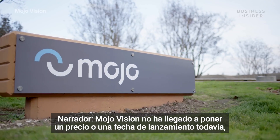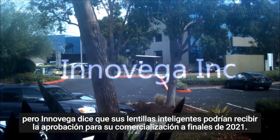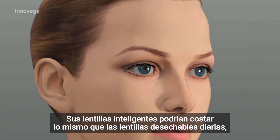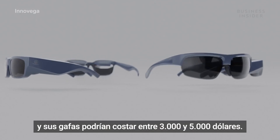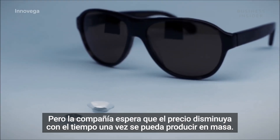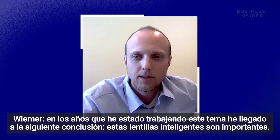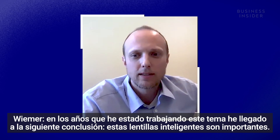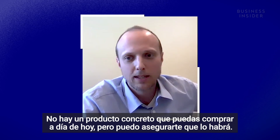MojoVision hasn't come up with a price tag or release date yet, but Inovega says its smart contact lens could receive market clearance by the end of 2021. Its smart contact lens could cost about the same as daily disposable lenses, and its glasses could be anywhere from $3,000 to $5,000 — though the company expects the price to decrease over time once it can produce larger quantities. In the years working on this topic, I really believe that smart contact lenses are a thing. There isn't a product you can go out and buy right now, but there will be.